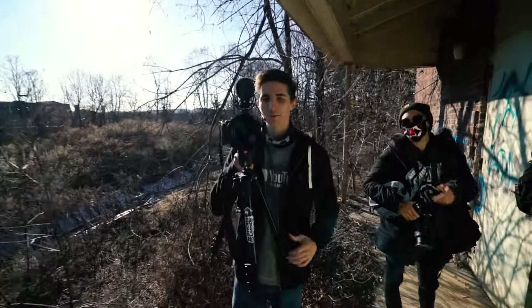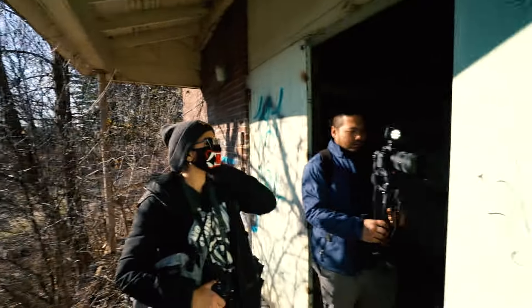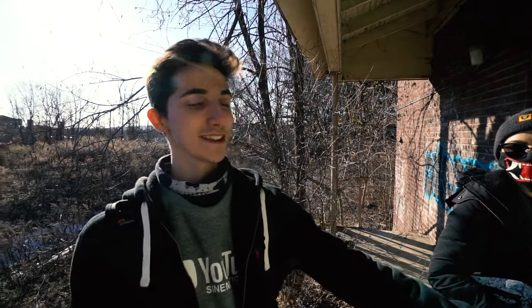We've got our homie Seth here. Let's go inside this building. This is the Violent Ward — this is where the criminally insane would stay.